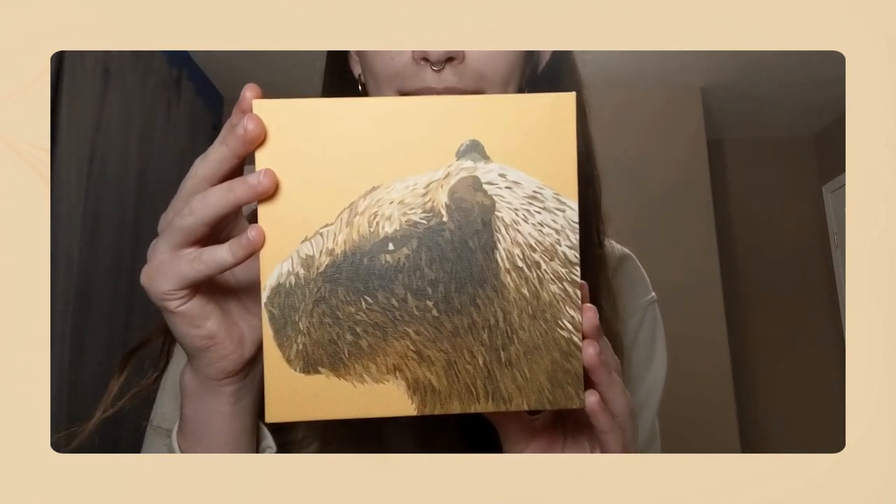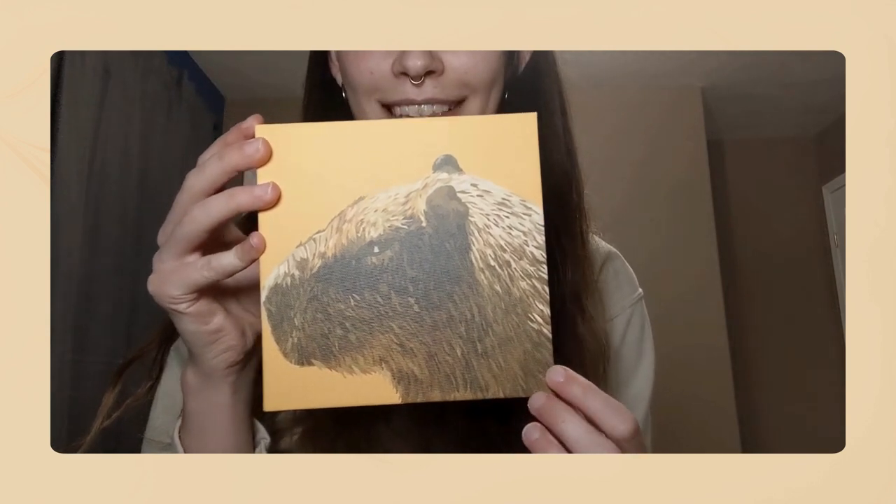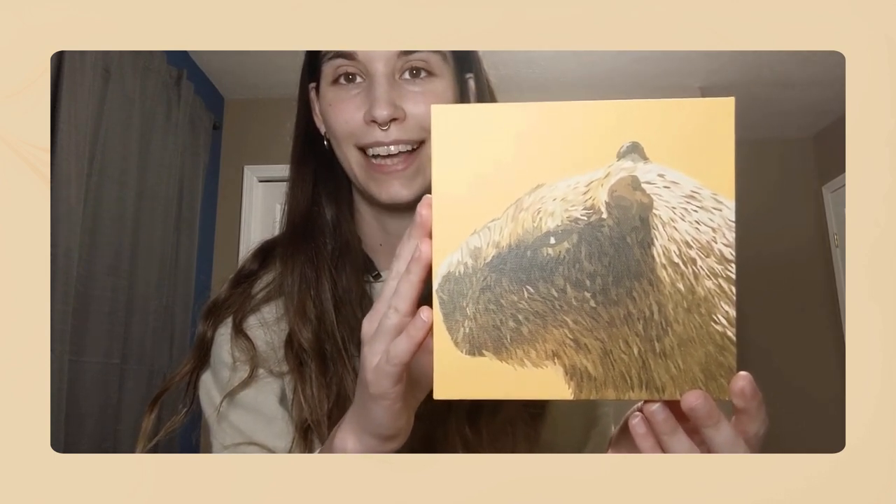First, the first print I ordered was my capybara. I absolutely love it. I think it turned out super cute. All of these little lines — this one took me a very long time to do. Probably my ring-a-ting, which I'm gonna open later, was my biggest project, but this is definitely the second biggest project I've worked on. I think it came out very well. You can see we got some nice light, some shading, shadows. Very happy with this one.